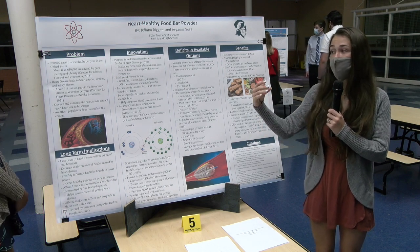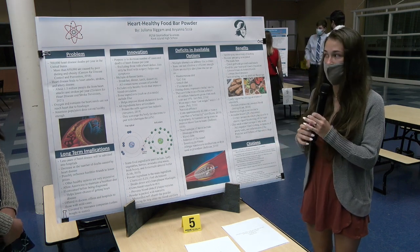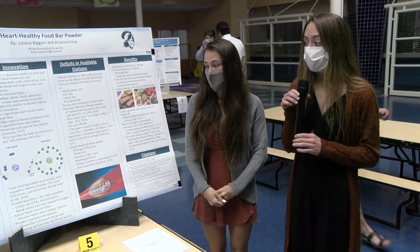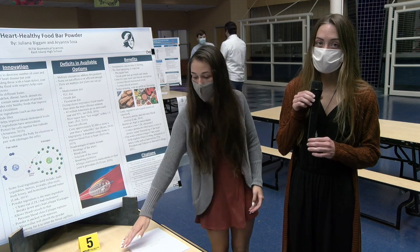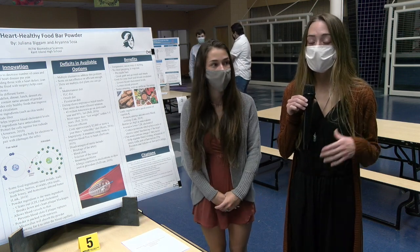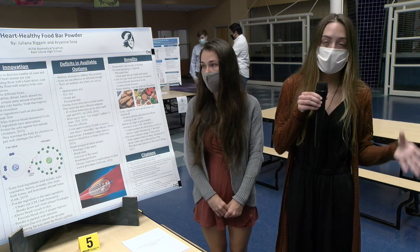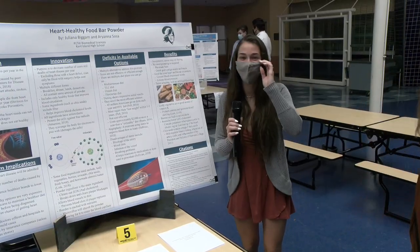Our goal is to go in and stop this from happening — we want the American population to start eating healthier. The heart needs oxygen and nutrients in order to function properly, and due to blockages caused by bad cholesterol — the LDL cholesterol — it cannot receive the oxygen and nutrients it needs. The long-term implications of our food bar will be fewer cases of heart disease coming in and out of the hospital every year, which also means less deaths caused by heart disease. We also want to possibly influence other healthier brands to decrease their prices so that they can compete with our low prices, making more people choose healthier options.